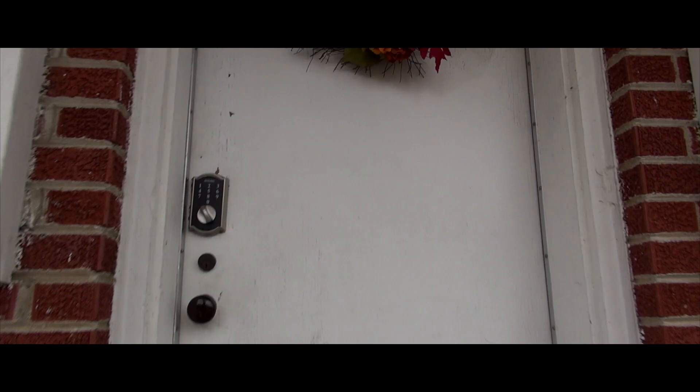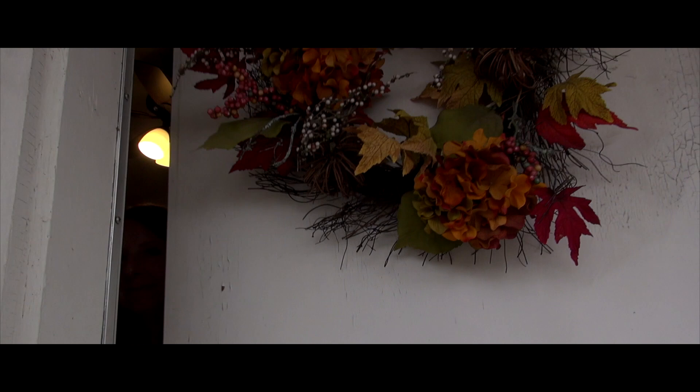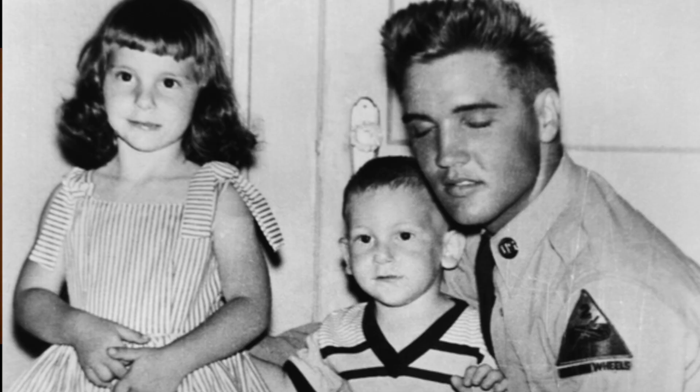Welcome! Let's see if anyone's home. Hi Trey! Hey Janice! Welcome to the Elvis house. Can I come in? Of course, come on in. I'm excited — I've been waiting for this day. I'm excited too, I'm glad you're here.